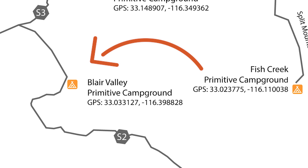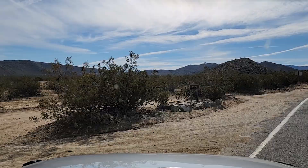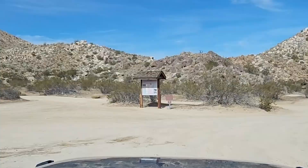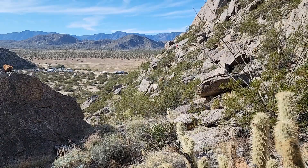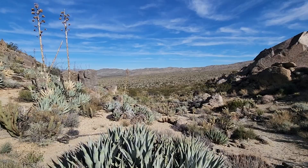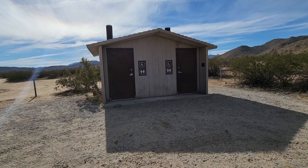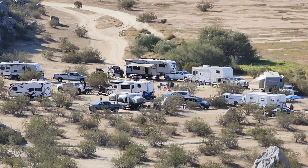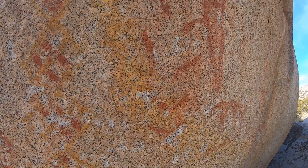Blair Valley Primitive Campground is a great base for exploring Blair Valley and Little Blair Valley, two quiet, undeveloped valleys nestled in the mountainous western portion of Anza Borrego, south of Borrego Springs. The campground is situated at an elevation of about 2,500 feet, off Highway S2, down Little Blair Valley Road. The campground offers dispersed camping and a single vault toilet. There are a number of hikes in the area, including one that brings you to rocks where ancient Kumeyaay Indians drew pictographs thousands of years ago.